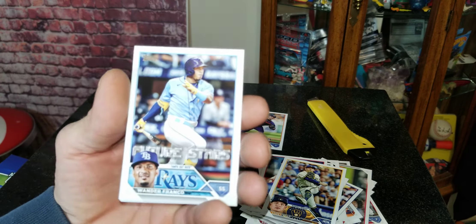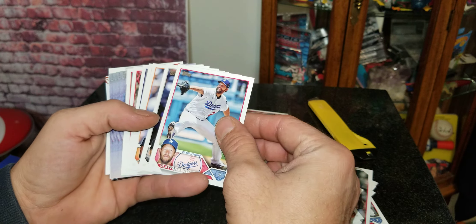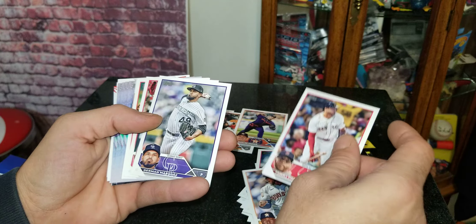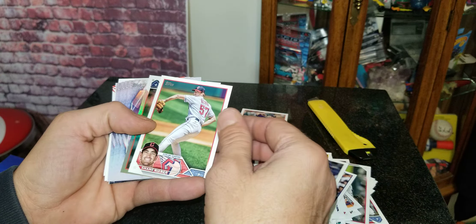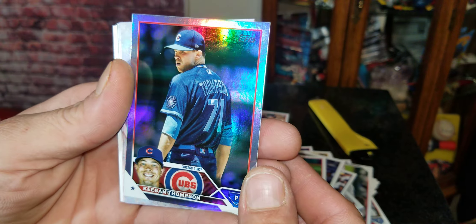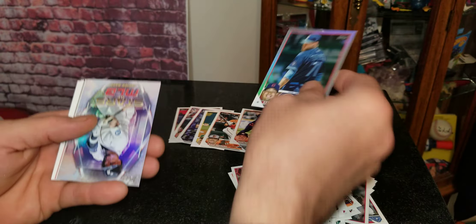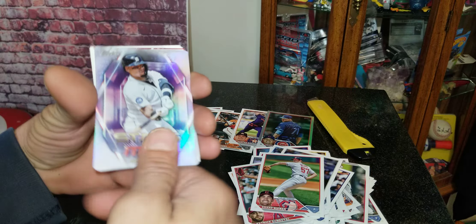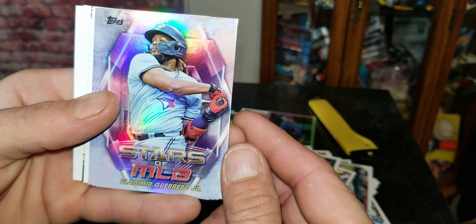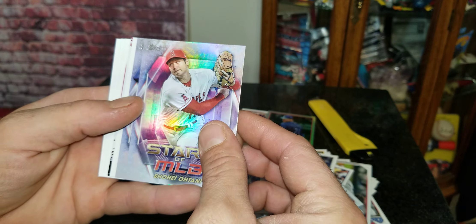Got a Future Stars card of Wander Franco right there — I remember when he was the big chase everybody was after. Okay, we got to the middle section now. There is a holographic of Keegan Thompson — that's the one in the middle. Got some Stars at the MLB: we got Javier Baez, nice. Vlad Guerrero Jr., even nicer.